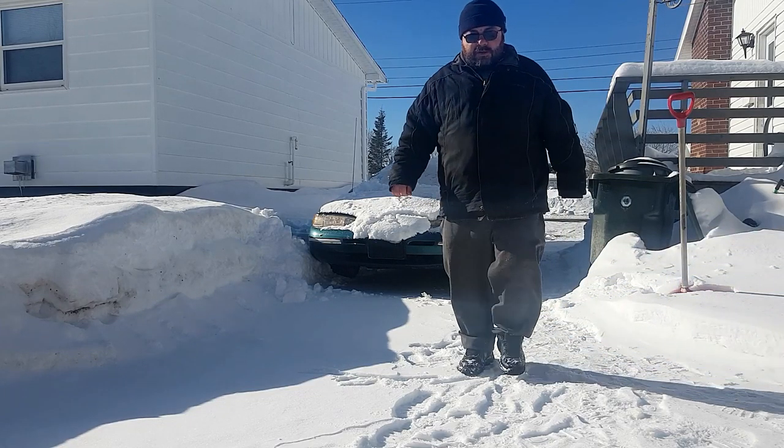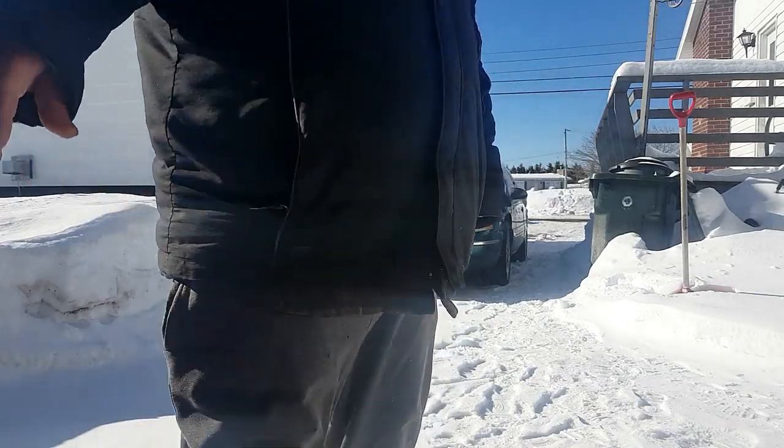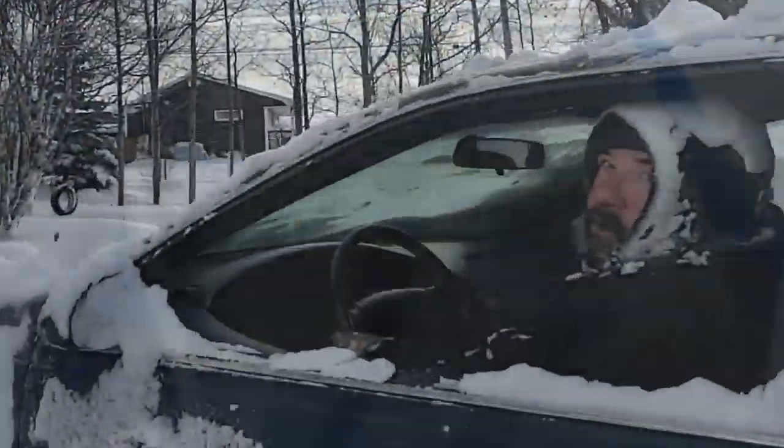I thought I was going to need somebody to rescue me. Anyways, come along. Let's go down on ice.